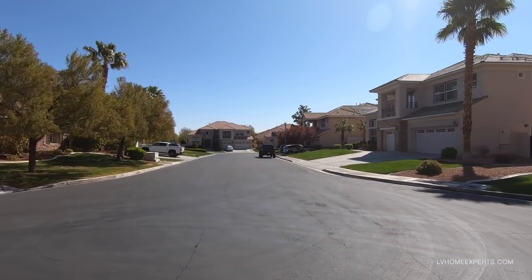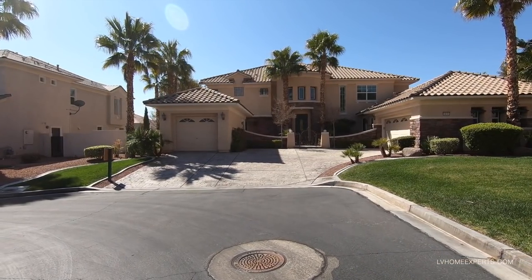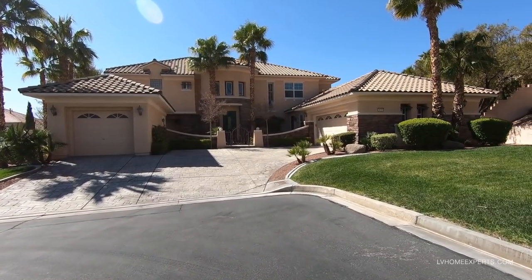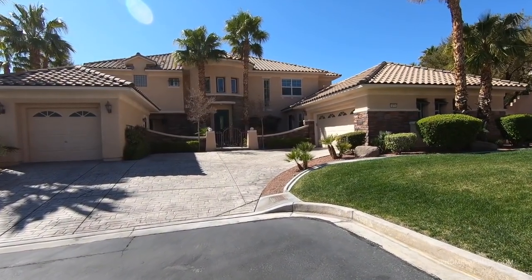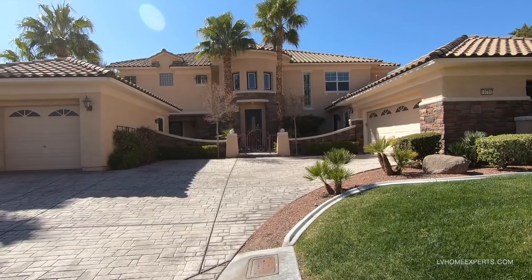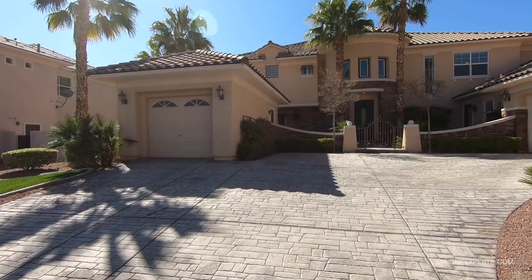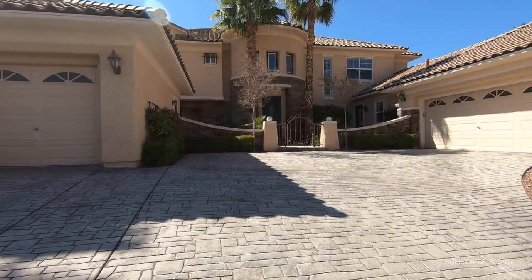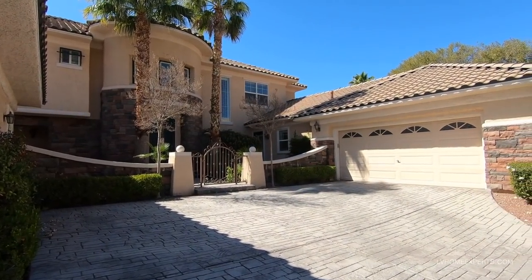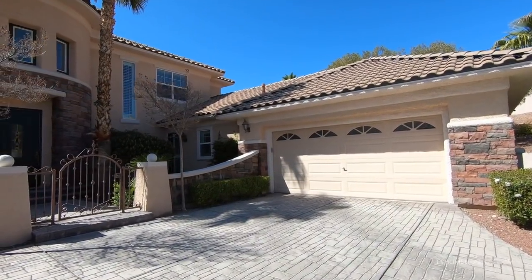This home we're going to be exploring today is a resale home built in 2003. This is a Toll Brothers product located in a guard-gated community. You're less than about 20 minutes from Harry Reid International Airport, and shopping is less than 10 minutes from downtown Summerlin. The asking price is $1,649,000.